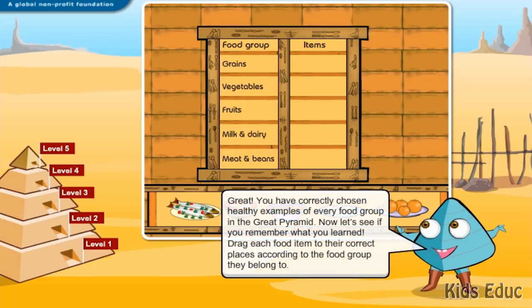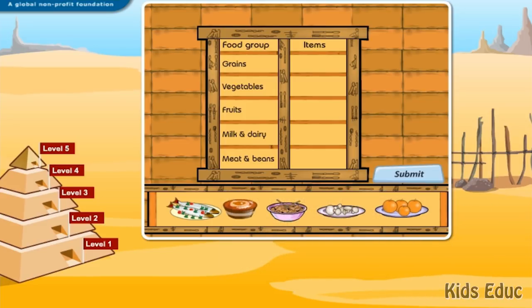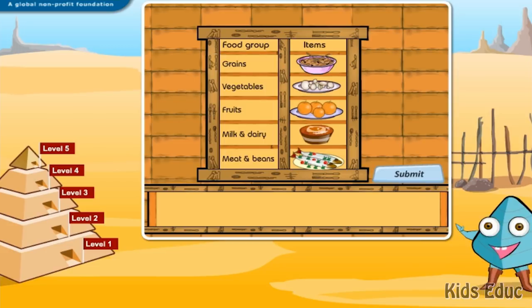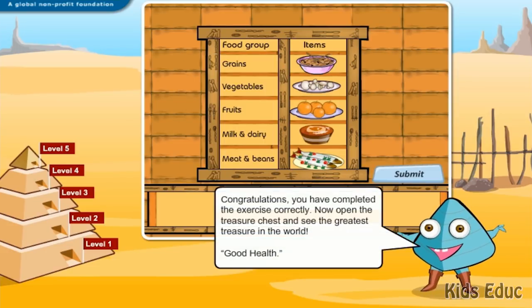Great! You have correctly chosen healthy examples of every food group in the Great Pyramid. Now let's see if you remember what you learned. Drag each food item to their correct places according to the food group they belong to. Fish: meat and beans. Plain low-fat yogurt: milk and dairy. Brown rice: grains. Mushrooms: vegetables. Tangerines: fruits. Great job! Congratulations! You have completed the exercise correctly. Now open the treasure chest and see the greatest treasure in the world.